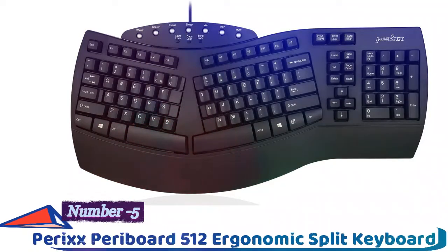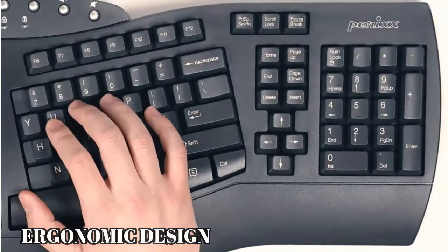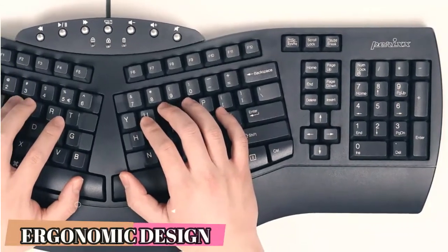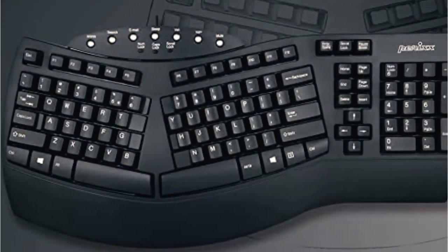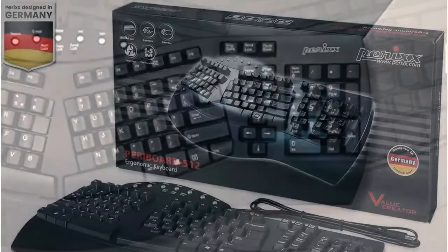Number five: the Periboard 512 Ergonomic Split Keyboard by Parix. The Periboard is one of the most unusual keyboards featured on this list. However, despite its unusual shape, it's an ideal choice if there's plenty of space at your workstation. It's around 19 inches in length and just over 9 inches deep.